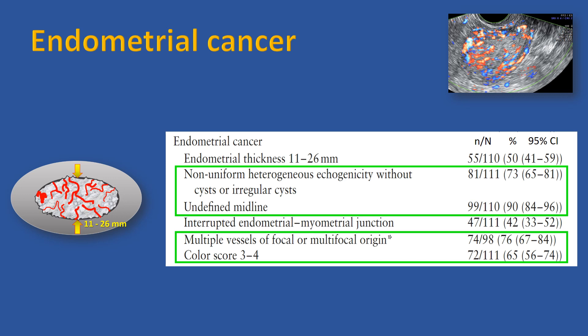Most endometrial cancers present as non-uniform lesions with heterogeneous echogenicity without regular cysts, or are heterogeneous with irregular cysts. On color Doppler, high color scores are common, the most common vessel pattern being multiple vessels of focal or multifocal origin.